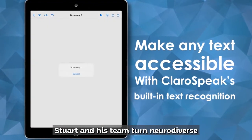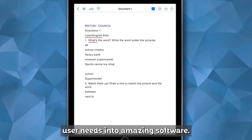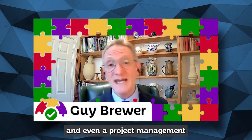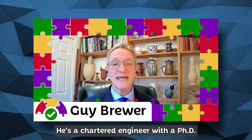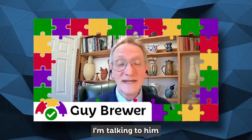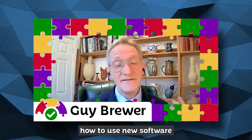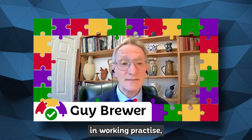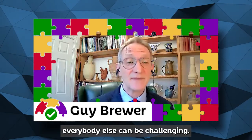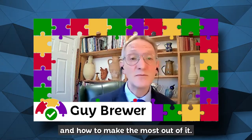Stuart and his team turn neurodiverse user needs into amazing software. Stuart's background is as a product management professional and even a project management professional. He's a chartered engineer with a PhD in bioengineering, so he knows his onions, as we say. And today I'm talking to him because technology can be transformational when managing dyslexia and other associated conditions.